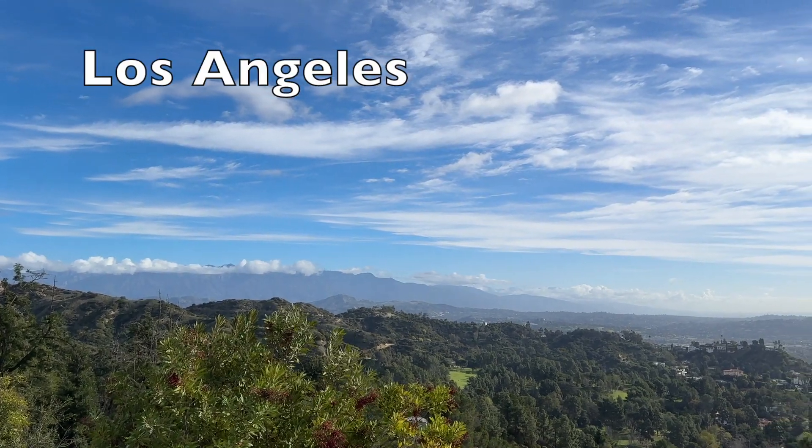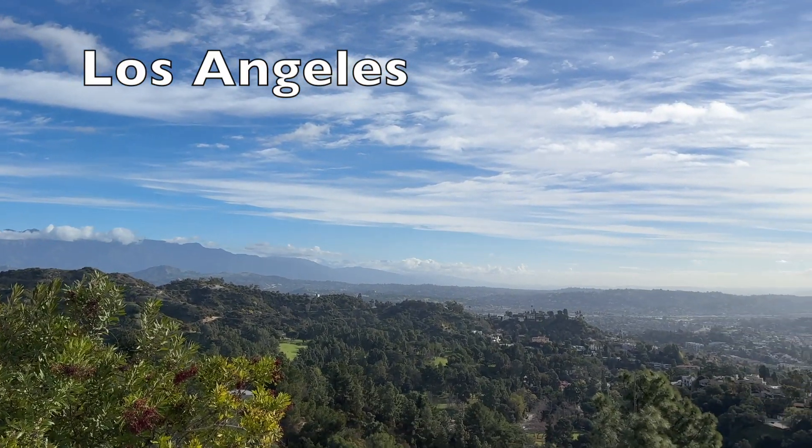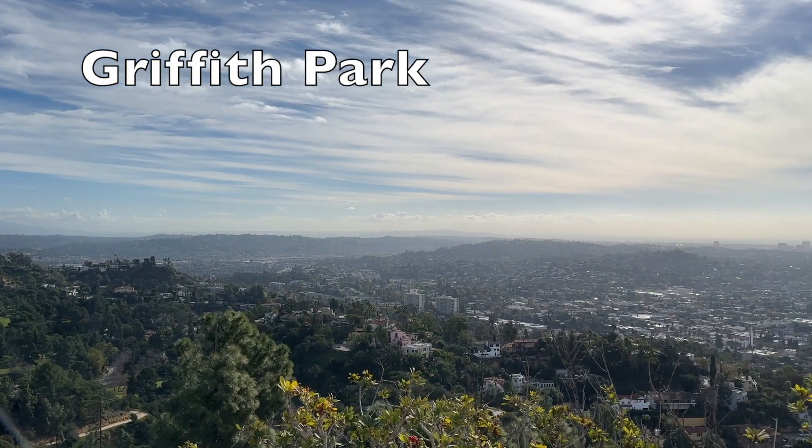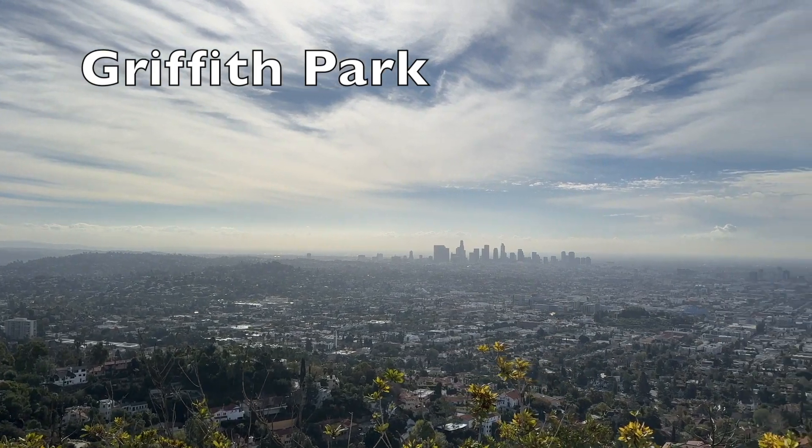I was in Los Angeles for a quick trip and had limited time to sightsee. I decided to go to Griffith Park, as it was one of the few places in LA I hadn't previously been.